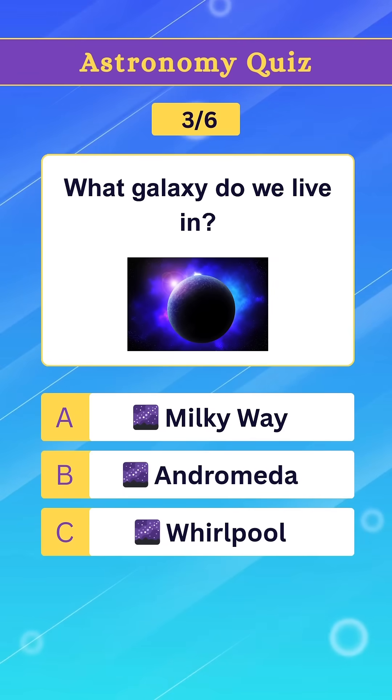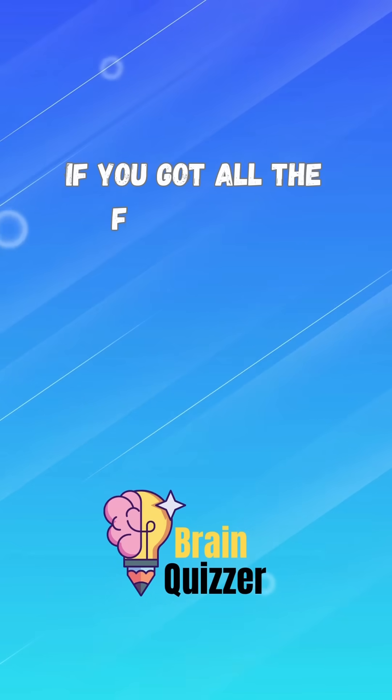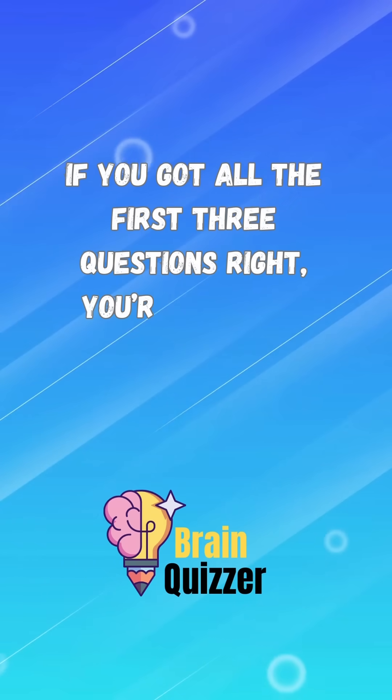Question 3. What galaxy do we live in? Option A. Milky Way. If you got all the first three questions right, you're a genius.